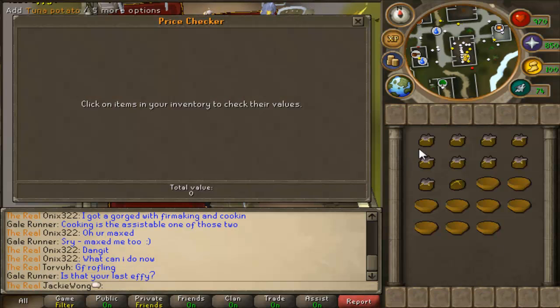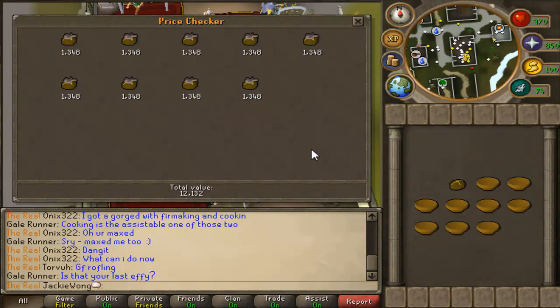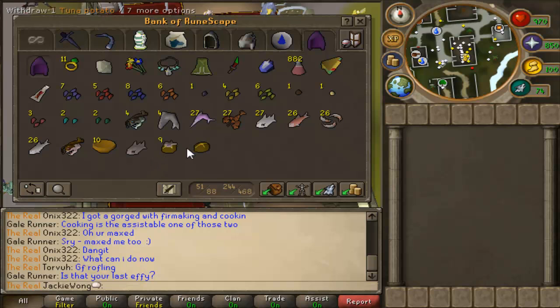Alright, hey YouTube, sorry about that — that only took around one minute to cook basically ten of them, and it was a 7k profit. It would have been around 8k profit if I didn't accidentally eat the last sweet corn.